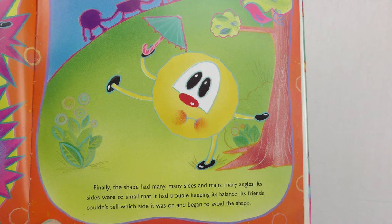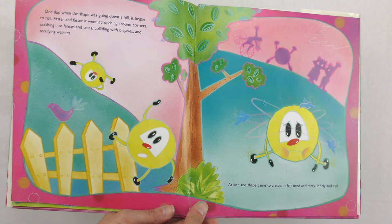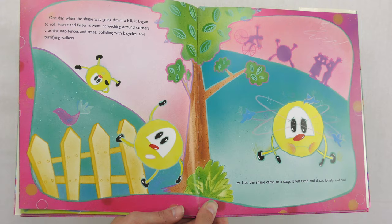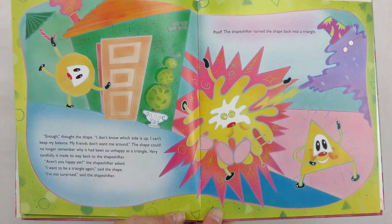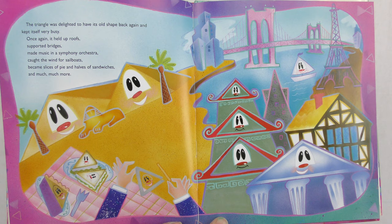The shapeshifter keeps adding sides and angles. You can see he becomes a heptagon, an octagon, a nonagon, a decagon, and on and on. And finally, he has so many sides and so many angles that basically he starts rolling down a hill — he rolls faster and faster — and he comes to a stop and feels tired, dizzy, and lonely, and sad. And he goes back to the shapeshifter and says, turn me back into a triangle. So he does. And then he's delighted to have his old shape back again, and keeps himself very busy.